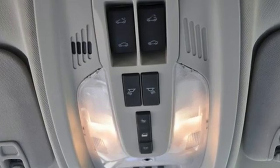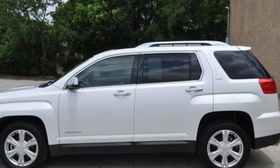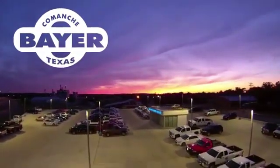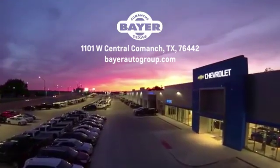Smart capabilities, strong performance — GMC. You'll never know until you try. Test drive it today. Bayer Motors is your Central Texas one-stop shop for anything Buick, Chevy, or GMC. Stop in and see for yourself.